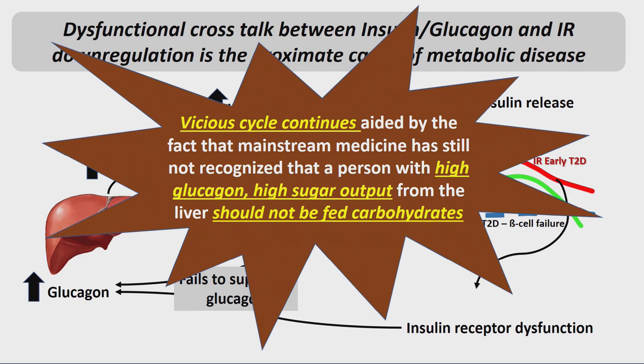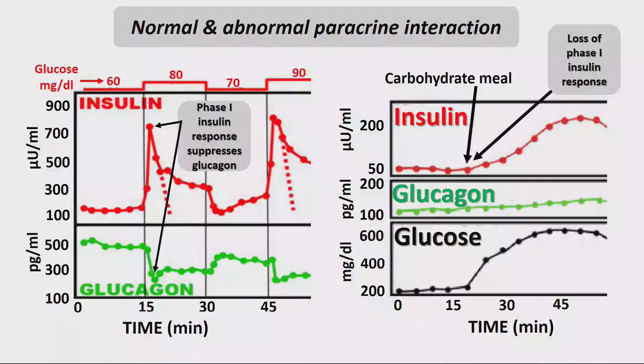This vicious cycle continues, aided by the fact that medical professionals fail to recognize that a person with high glucagon and high sugar output from the liver should not be treated with a carb diet. On the left is the normal response; on the right is the abnormal response — lack of phase 1 insulin release, lack of suppression of glucagon, and a continual increase in sugar levels.